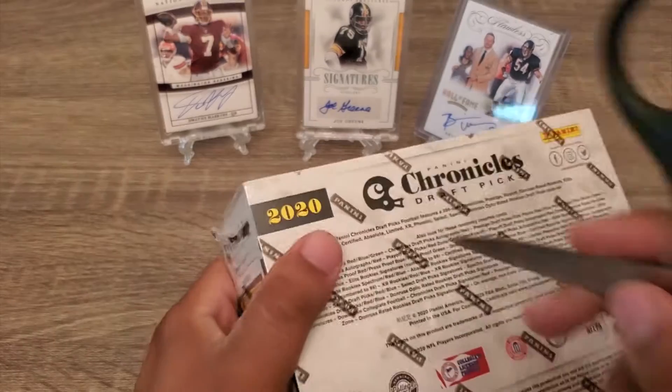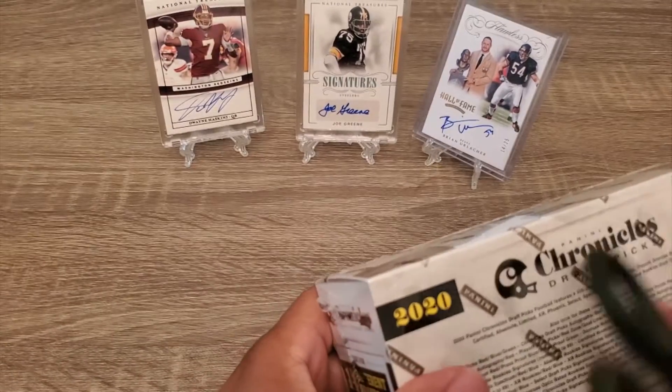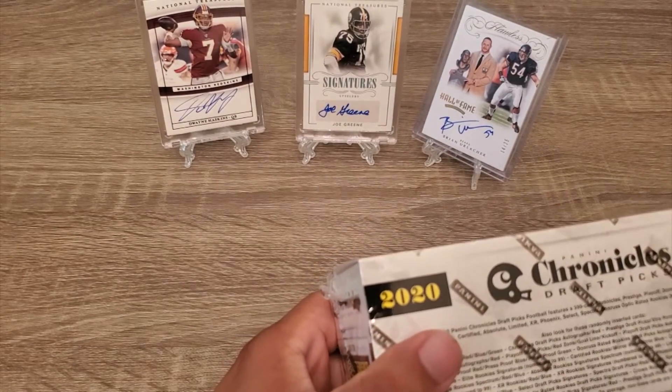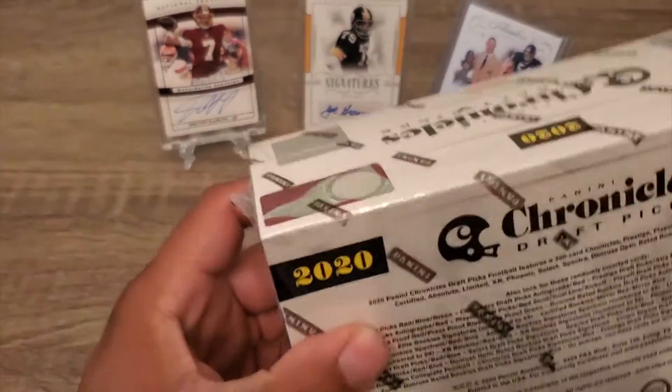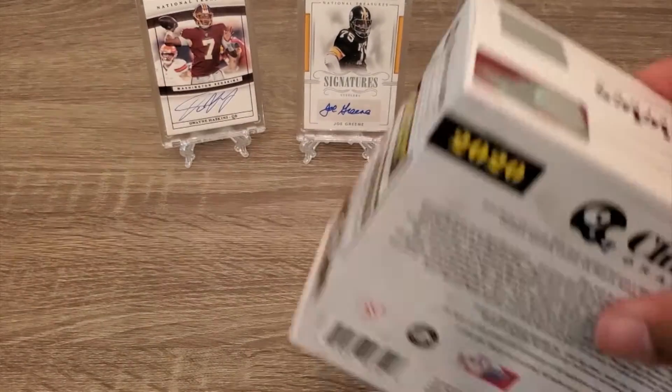Go ahead and give me a thumbs up if you like this video, please don't forget to subscribe and comment which one's gonna be your favorite card in this product. Looking forward to seeing what we get here. All right, let's open this right up.